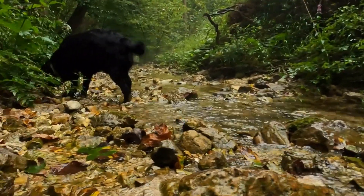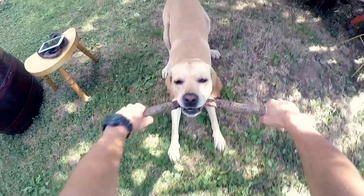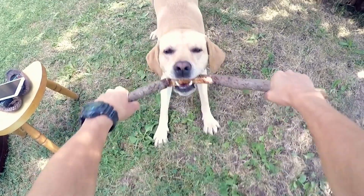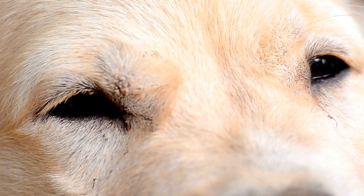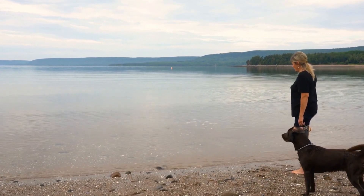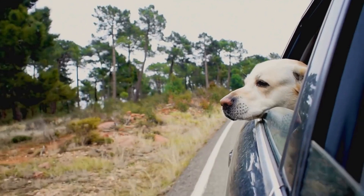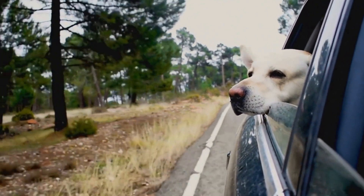German Shepherds, while still great family pets, require thorough socialization and training to ensure their protective instincts are properly channeled. They thrive in active households that can provide mental and physical stimulation. German Shepherds are known for their loyalty and protective nature, making them an excellent choice for families seeking a guardian or working dog. With proper training and socialization, they can be gentle and affectionate with children and other pets.